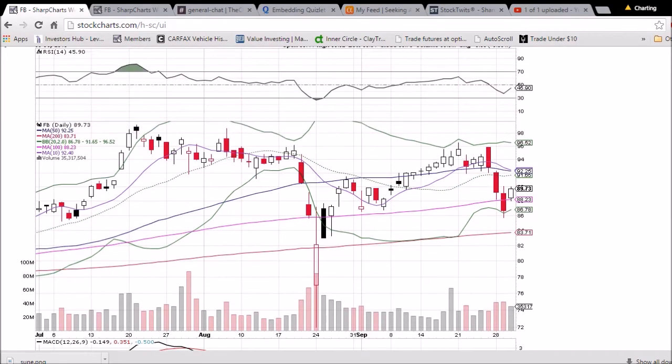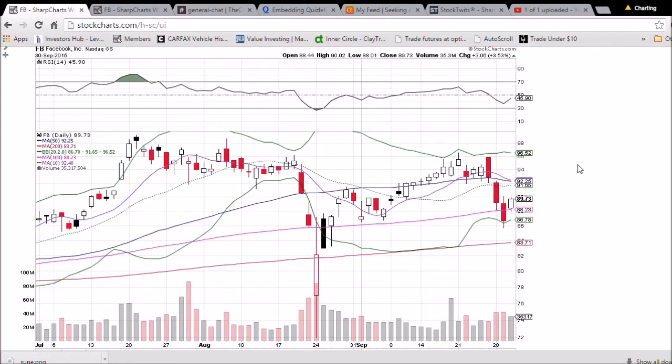MACD is headed downwards. We'll be watching for a bullish cross if we are ever able to turn these moving averages into support.